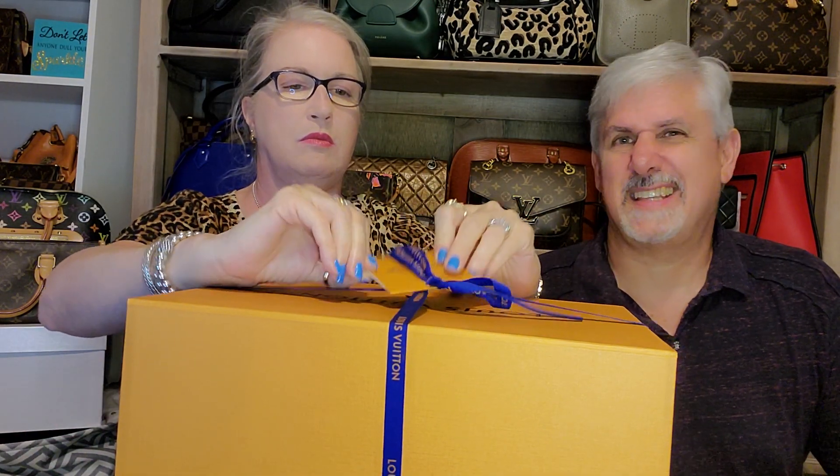Ta-da! Bigger box. And yes, this is the receipt — the all-important receipt. I'm going to butcher the pronunciation, so get ready. This is the updated version of the toiletry bag 26, but if you look up 'Toiletry 26' you're not going to find it.